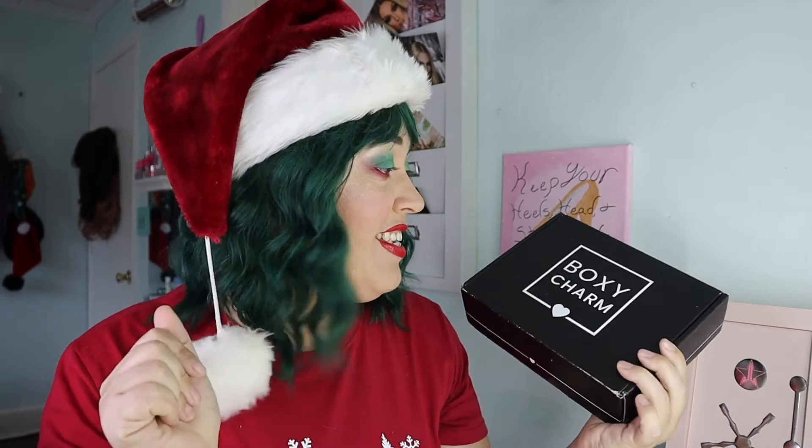Today it's all about BoxyCharm December 2020. December is known to have really awesome products. I get the base box — it's $25 a month, but you can save a little if you do three or six months at a time. I do every three months so it's $70 instead of $75. I love my box and I particularly enjoy not watching reveal videos before I get mine.